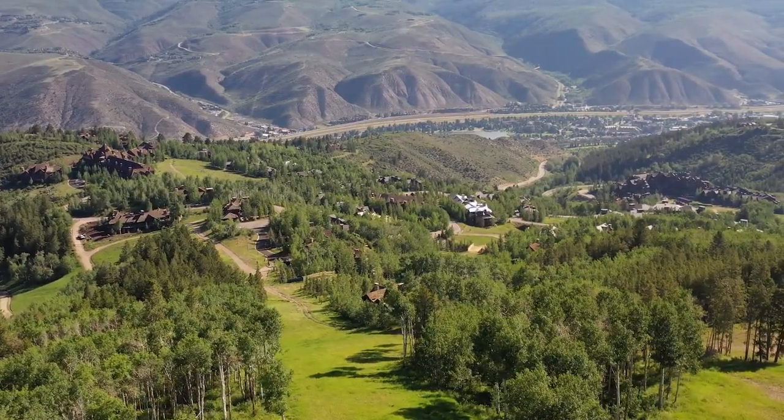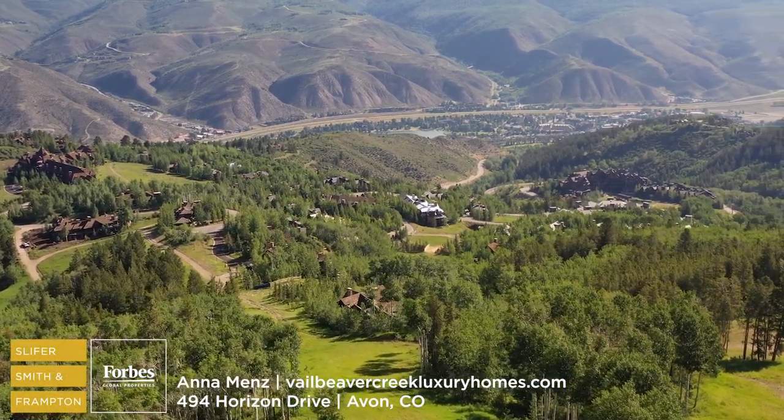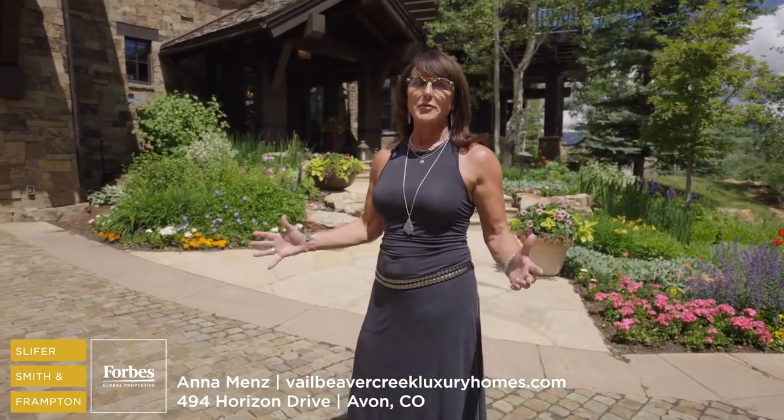While you have maximum privacy, you also have the convenience of restaurants and shopping just 10 minutes away. You may never have an opportunity like this again. I invite you to come see this crown jewel at the top of Bachelor Gulch Village.